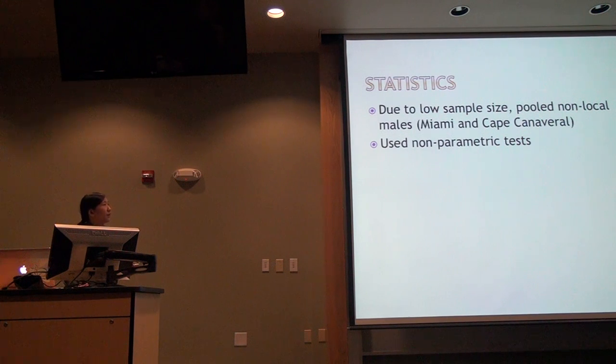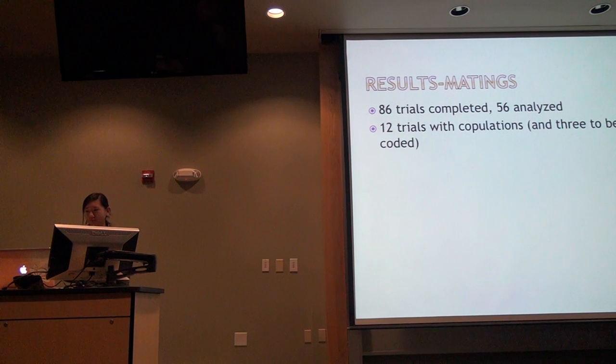Because copulations give me a low sample size, I pooled the Miami and Cape Canaveral lizards into just a non-local group for statistics. Normal data sets continue to elude me, so I use non-parametric tests. I've done 86 trials so far; 56 of these videos have been analyzed. Twelve of these trials have recorded copulations. I have three populations, and the behavior of the males has yet to be fully entered.